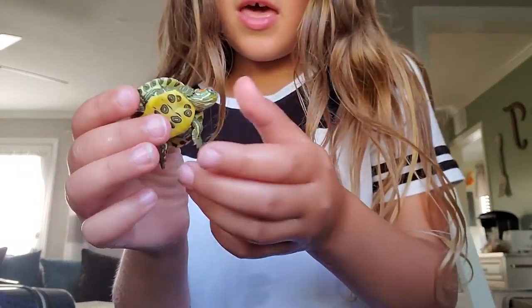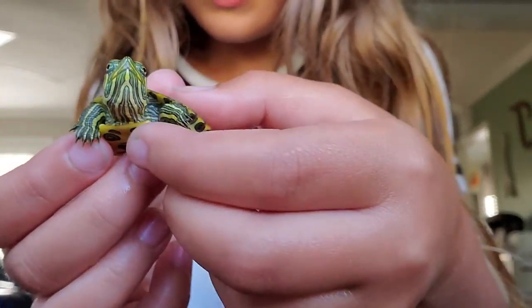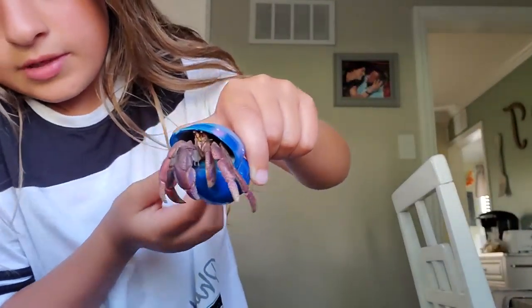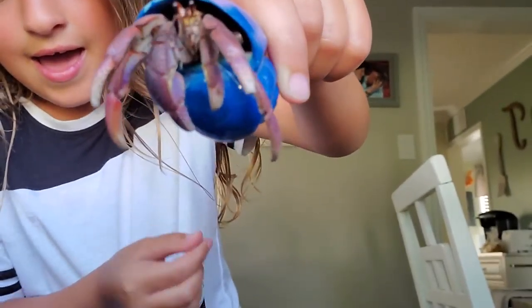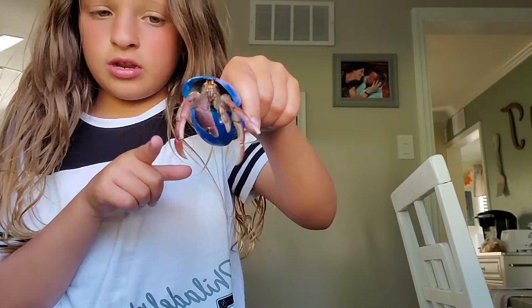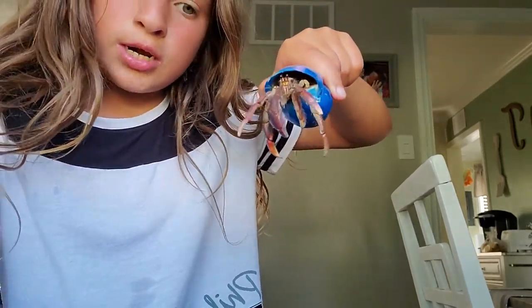He won't crawl all over me — he literally gets almost all the way out of his shell when he crawls on me. But I'm not letting him do that right now because he's over concrete, and if he falls that could be bad. Say bye bye — he doesn't like the camera!